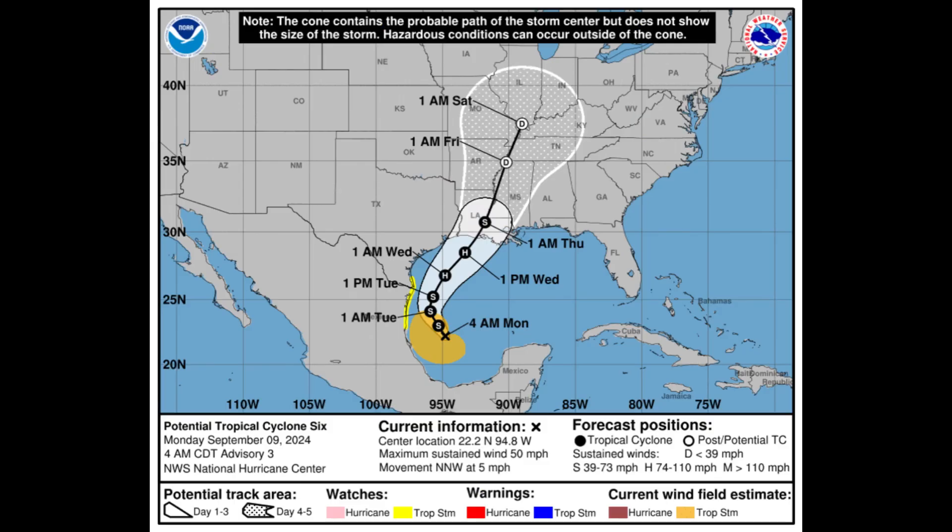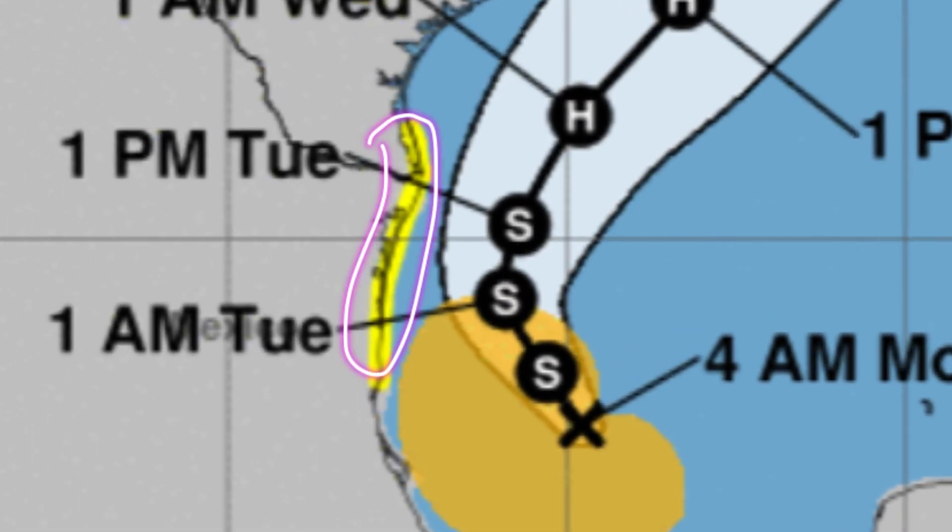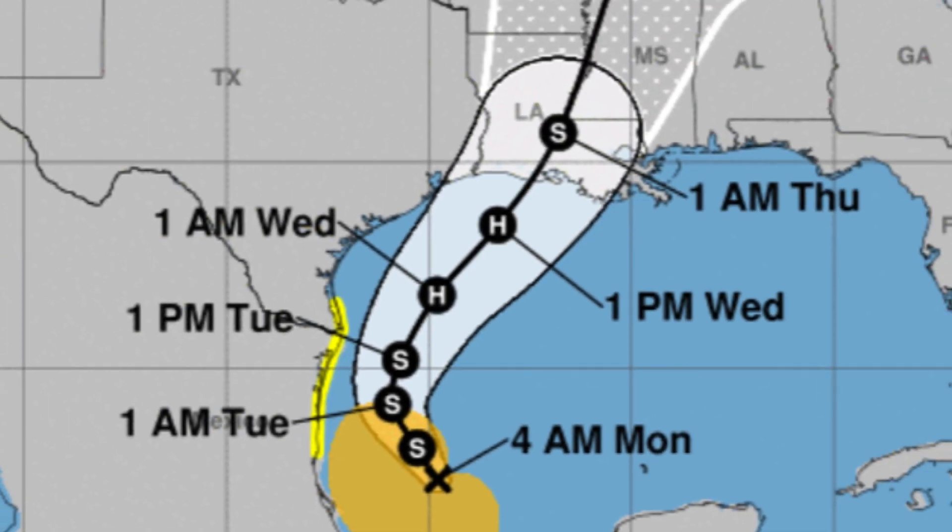Looking at the National Hurricane Center's cone forecast, the system is currently producing winds of 50 miles per hour and moving north-northwest at five miles per hour — so it is slowly moving. There is a tropical storm watch in effect for the southernmost tip of Texas and northeast Mexico. Some of that rainfall is already spreading inland and the system is going to be close enough, especially heading into tomorrow, to actually unleash tropical storm conditions.